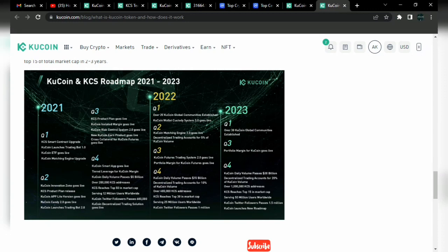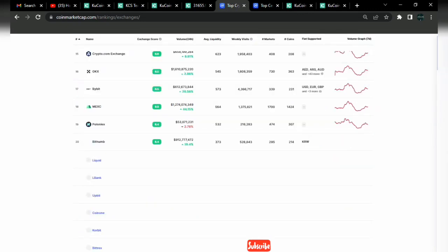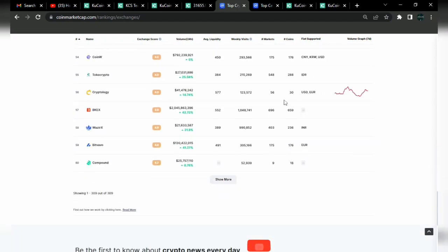Looking at the KCS and KuCoin roadmap: Q2 targets include over 20 global communities established, KuCoin wallet and matching engine 3.0 going live, KuCoin futures trading system 2.0 going live, portfolio margin for KuCoin futures, daily volume passing $15 billion, decentralized trading accounting for 10% of KuCoin volume, over 400,000 KCS addresses, and serving about 25 million users. Twitter also passes 1 million users. For 2023 they have additional targets in place. As of recording there are about 309 listed exchanges and KuCoin is among the top five.